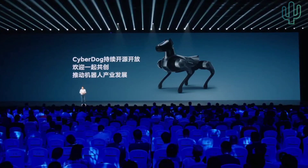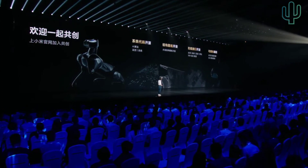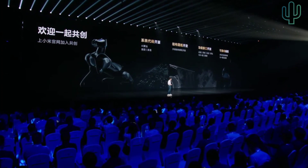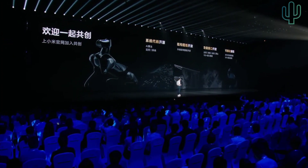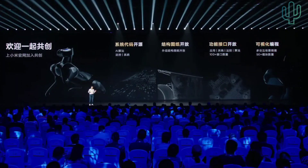At this point, you now understand what Xiaomi is going to do — not only build a very good cyber robot, but also push forward the entire industry so that technologies can better serve the people. What we have opened includes our system code, architectural drawings, functional ports, and visualized coding tools. If you are interested, you can apply on our Xiaomi official website so that we can co-develop together. It's highly open.